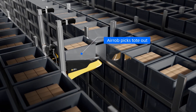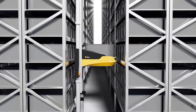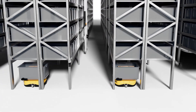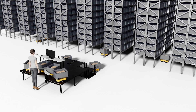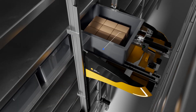Aerob is deployed on the rack to pick totes. It can move them to a designated handover spot. The totes are then transported to the workstation by ground robot. Once the worker has removed the items, the robot turns, and an Aerob places the totes back onto the racks.